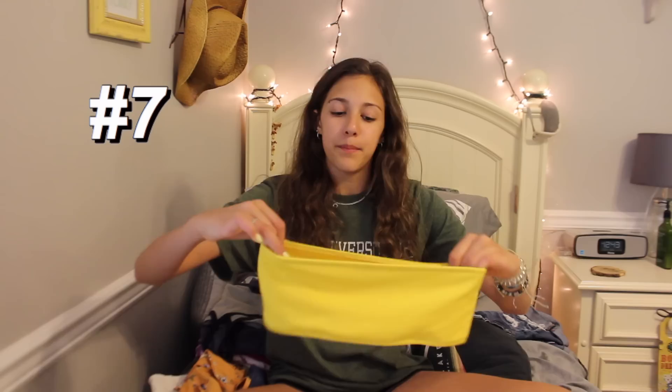This one is from my friend's sister — it didn't fit her, so she gave it to my friend, and my friend didn't like it so she gave it to me. It's from Zaffle and it's just a regular yellow bandeau top. It doesn't fit me as well as like models or whatever — with regular yellow bottoms. Another yellow bathing suit, thank you very much.